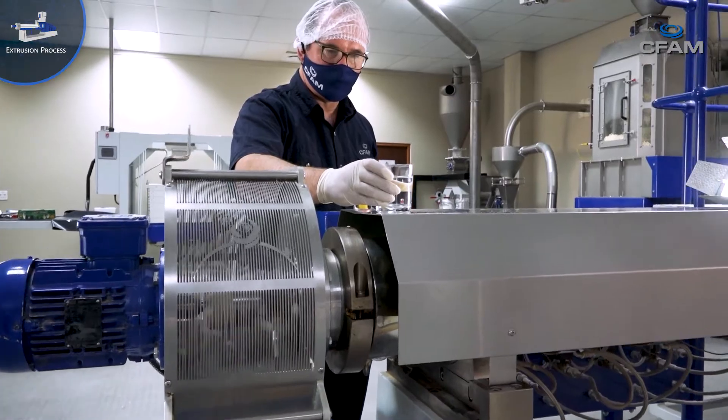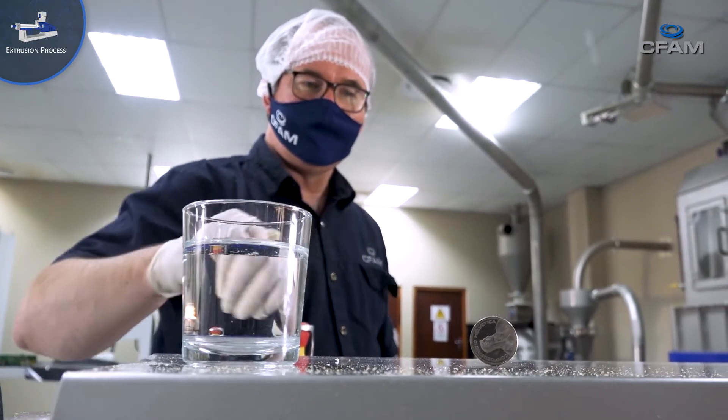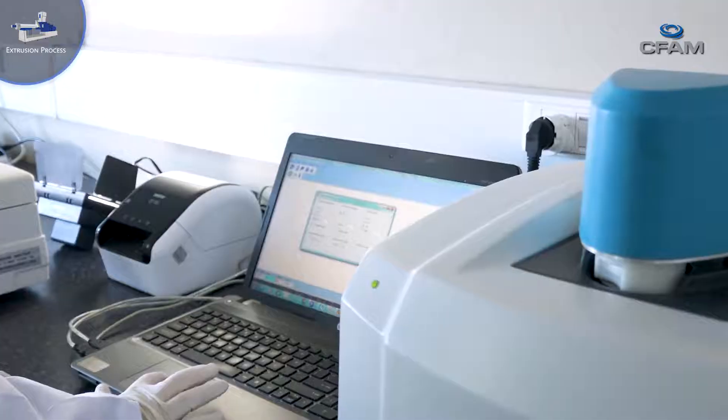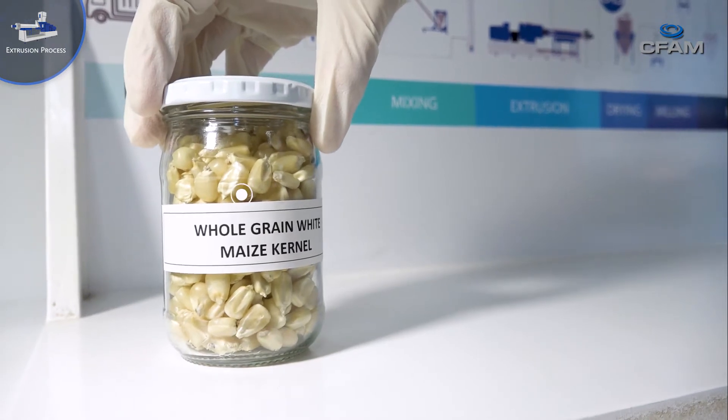CFAM was established as a spin-off company of the NWU in 2007 to commercialize and further develop the technology. One of the products manufactured is a maize porridge which contains sufficient nutrients to meet the recommended dietary allowance. All porridges are also fortified with essential vitamins, minerals and immune boosters.